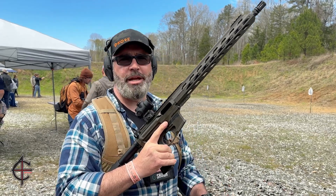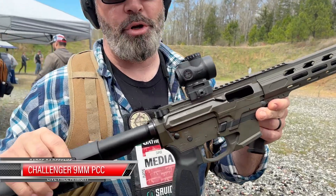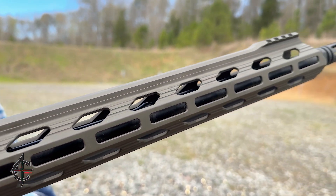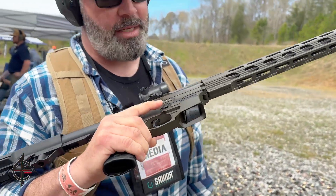Hi, this is Sarge here at C4 Defense. We're down here at PSA The Gathering. I have the new Live Free Armory Challenger — this is their 16-inch pistol caliber carbine in 9mm. It takes Glock mags and has the last round bolt hold open, as you can see from where our obnoxious fish shot it.